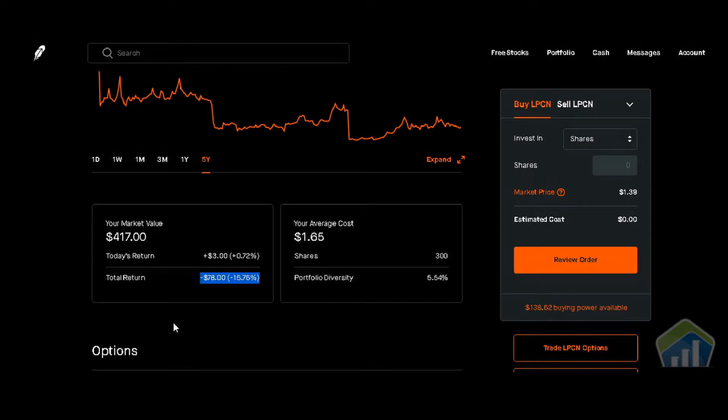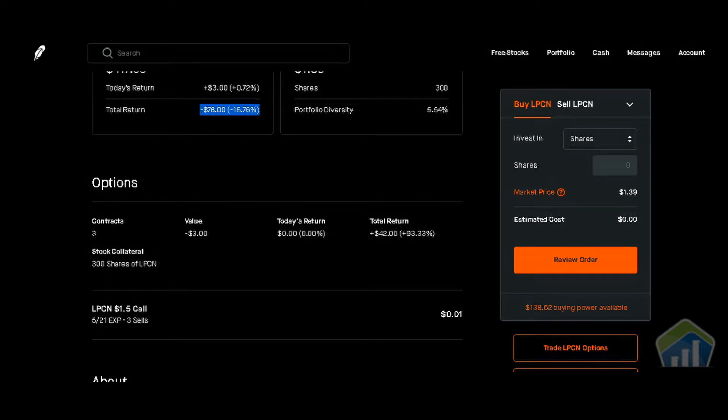Remember what I told you in previous videos: if you just bought these shares straight out at $1.65 and didn't do any option trading — whether covered calls or cash-secured puts — you would be down $78. But because I do cash-secured puts, covered calls, and so forth, I collect premiums each month so that I'm not sitting at negative $78 like some other investors might be.